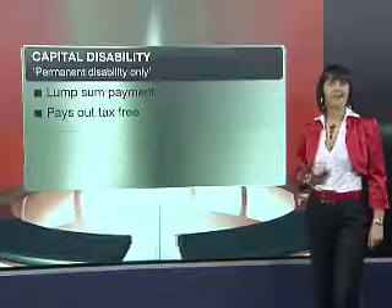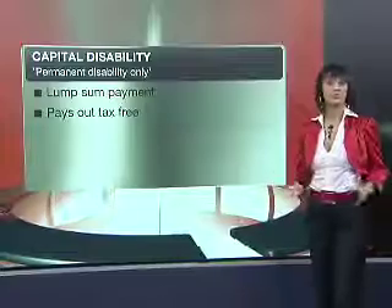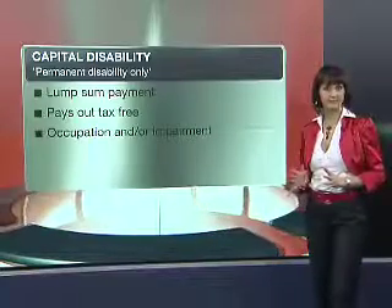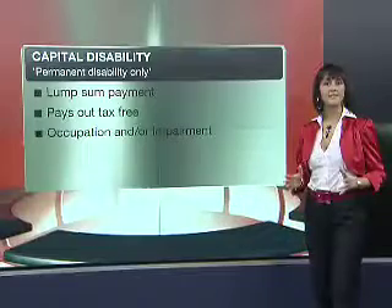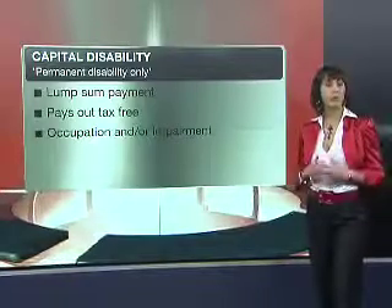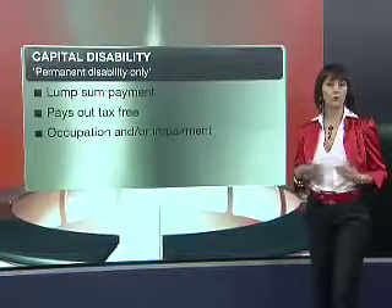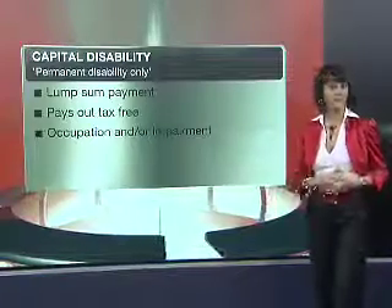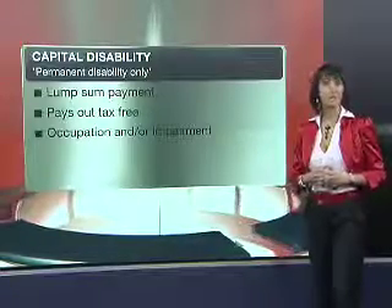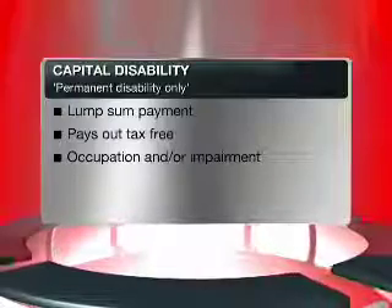It's also important to understand that there are two types of capital disability cover. First of all there's occupational disability and secondly there's impairment disability. Occupational disability effectively covers you while you cannot work, and it has to be a permanent disability event, meaning you can never perform your occupation again. The impairment benefit will pay out in a situation where your body has been affected by a disability but you are still able to continue to work.